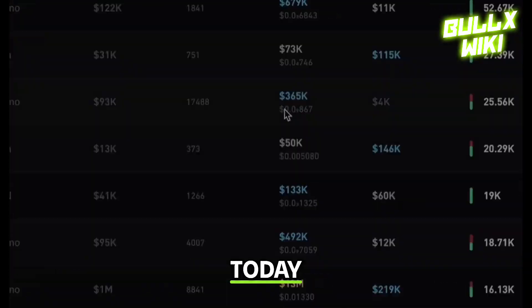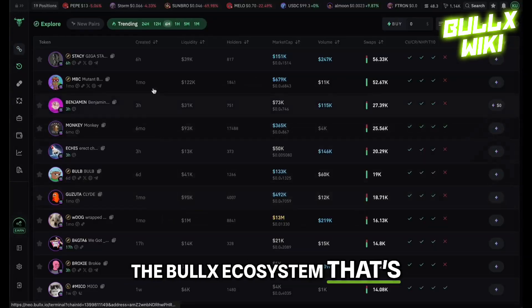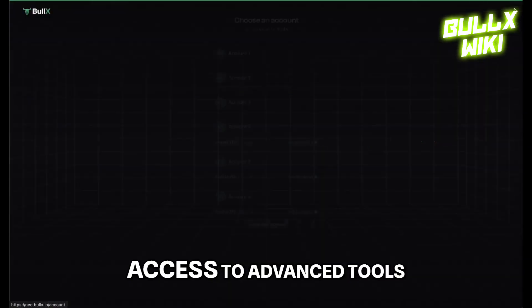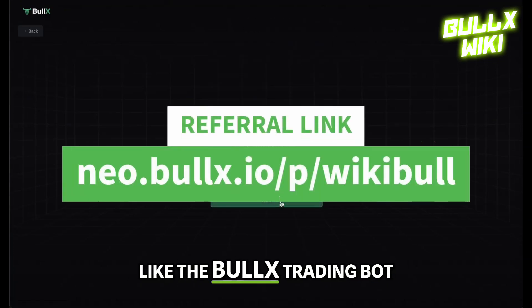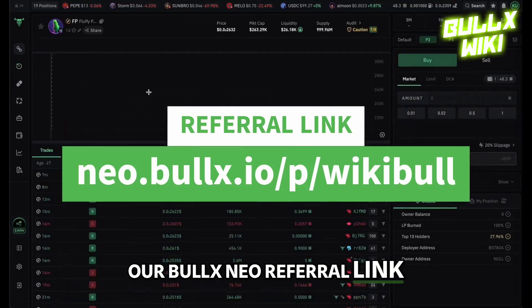Hey everyone! Today I'm diving into Bulex Neo, the latest upgrade in the Bulex ecosystem that's here to supercharge your crypto trading strategies. If you want early access to advanced tools like the Bulex Trading Bot, Bulex Filters and Bulex Pump Vision, make sure to use our Bulex Neo referral link.